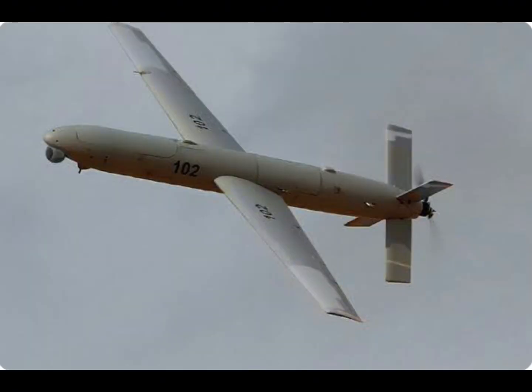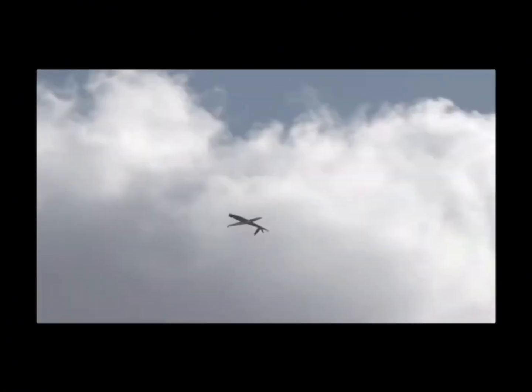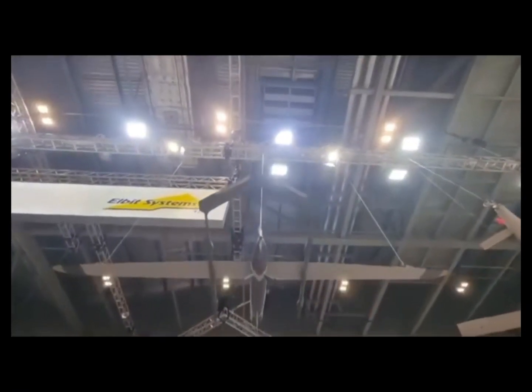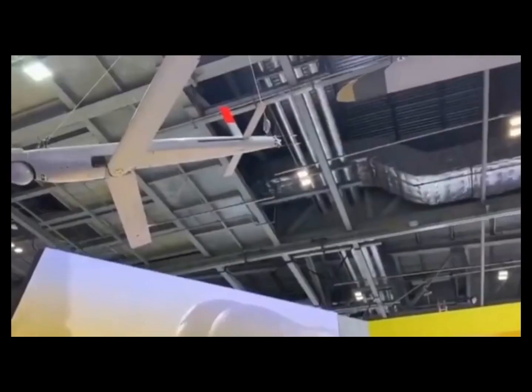Skystriker has an electric propulsion system and can stay in the sky for two hours. It has a range of 100 kilometers. The Kamikaze drone is capable of traveling up to 185 kilometers per hour. It can be armed with a warhead weighing up to 10 kilograms, and the maximum takeoff weight is 35 kilograms.